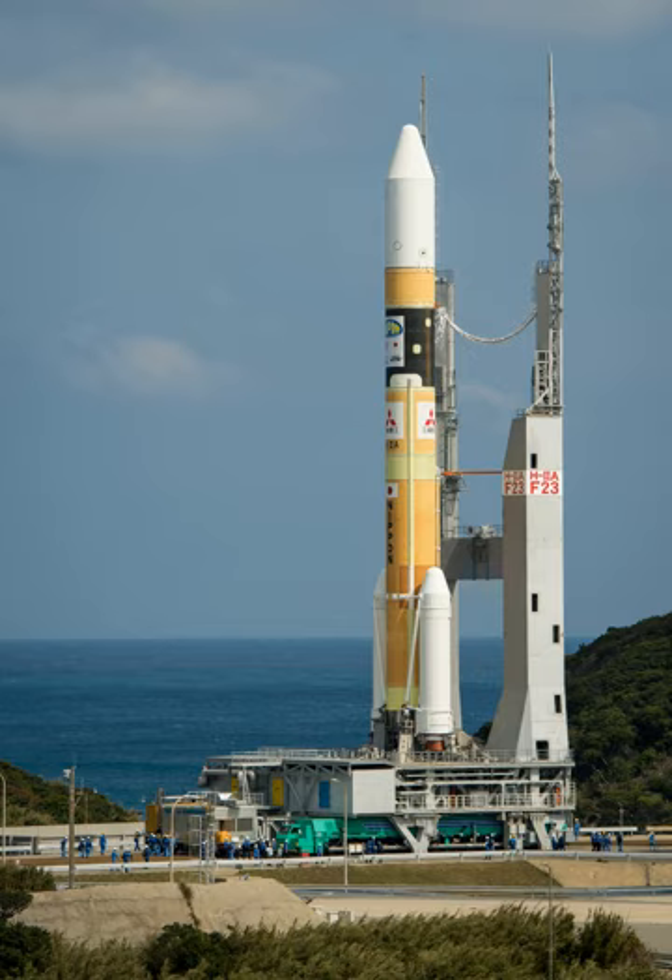For the 29th flight on November 24, 2015, an H-IIA with an upgraded second stage launched the Canadian Telstar 12V satellite, the first commercial primary payload for a Japanese launch vehicle.